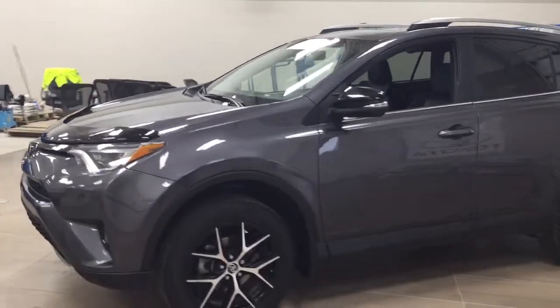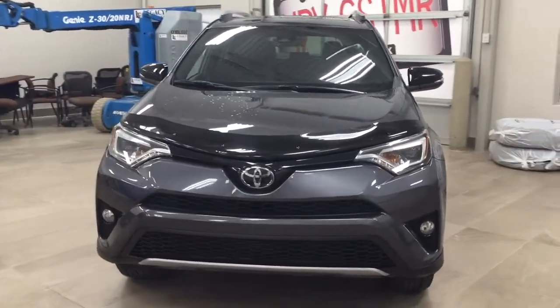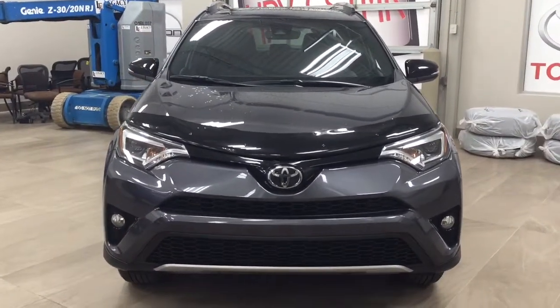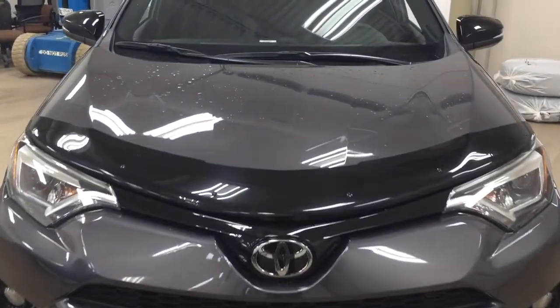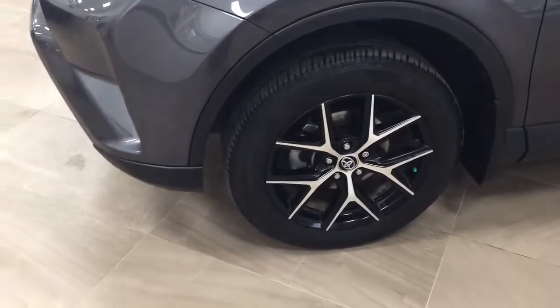A couple of the exterior features you will see on this SC include its daytime running lights and fog lamps. And if we take a closer look at the front of the hood, you'll see the hood deflector. Over on the side you have your 18-inch aluminum alloy wheels.